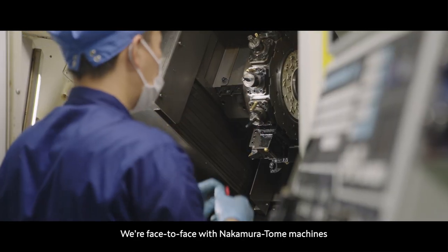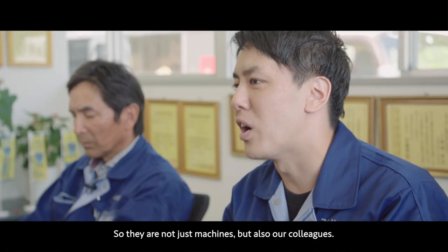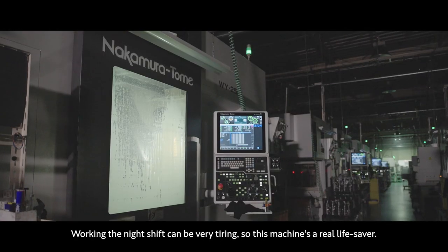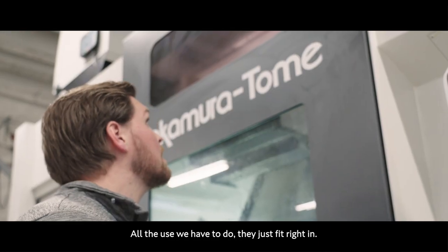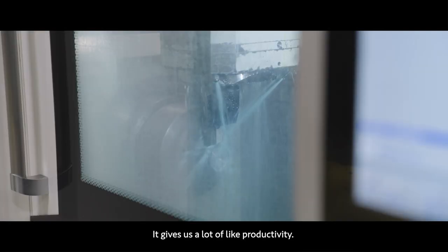We are face to face with Nakamura Tome machines from the time we arrive at work until we're done for the day. So they are not just machines, but also our colleagues. Working the night shift can be very tiring, so this machine is a real lifesaver. All the tasks we have to do, they just fit right in. The burden has been reduced with these machines. It gives us a lot of productivity and saves a lot of time.